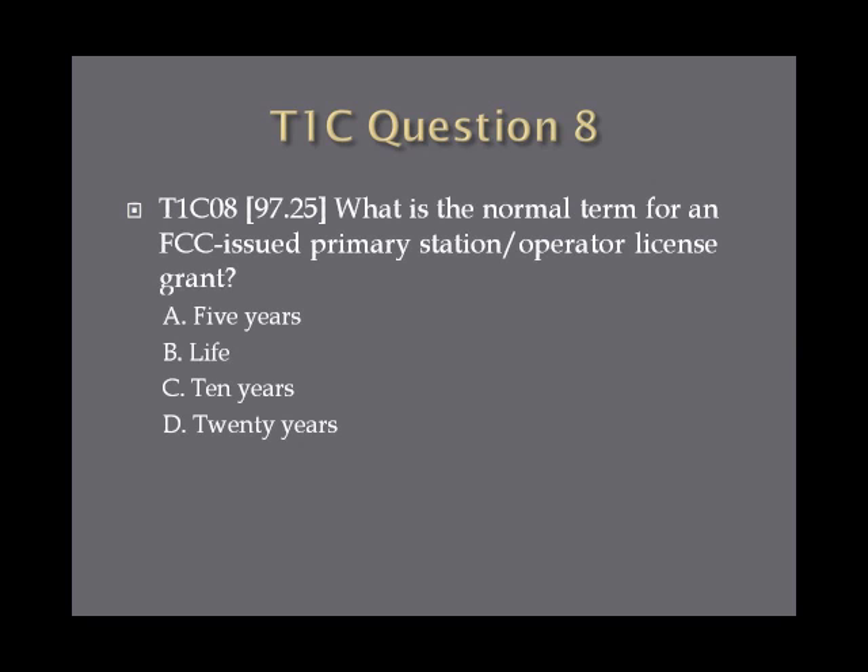Question 8: What is the normal term for an FCC-issued primary station operator license grant? A. Five years. B. Life. C. Ten years. Or D. Twenty years.